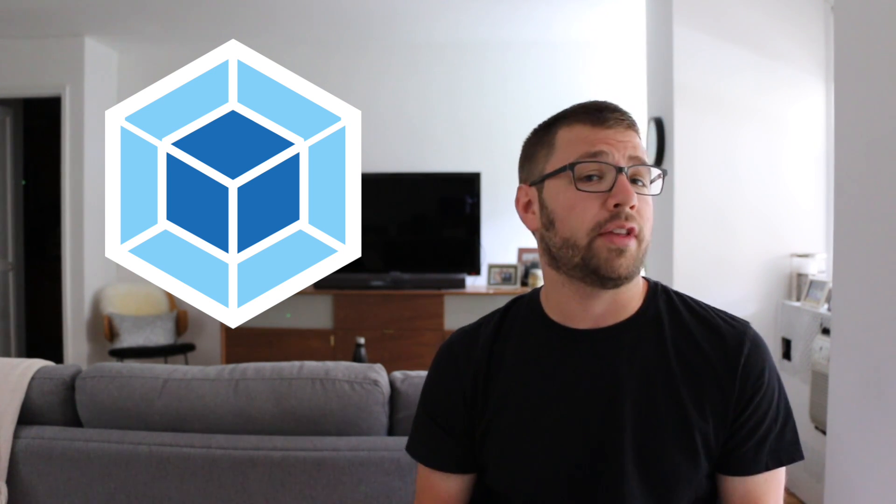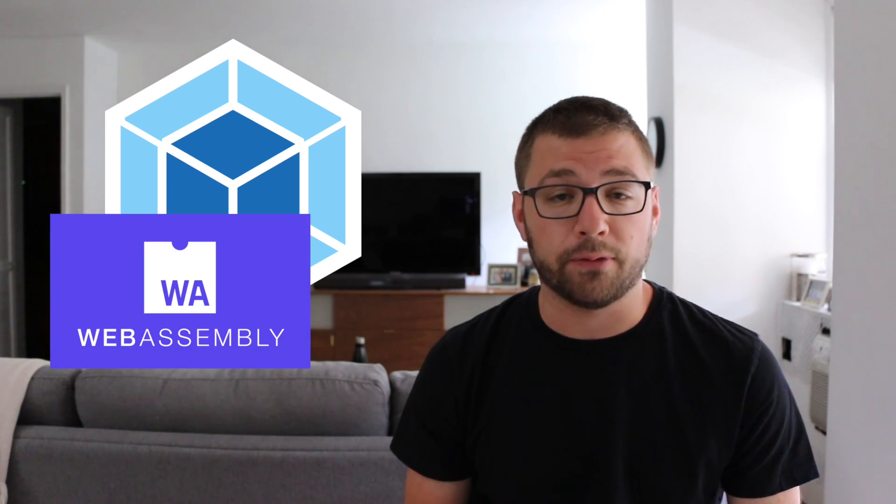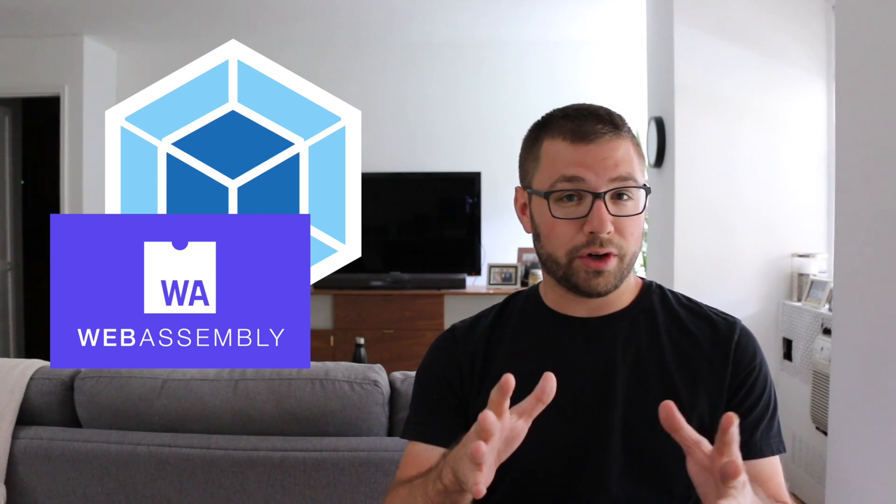Webpack, your beloved bundle manager for JavaScript, has just released a new blog post talking about new funding they got from the Mozilla Open Source Software fund. The big news here is that Mozilla invested $125,000 so that Webpack could spend engineering resources to make WebAssembly a first-class module type.